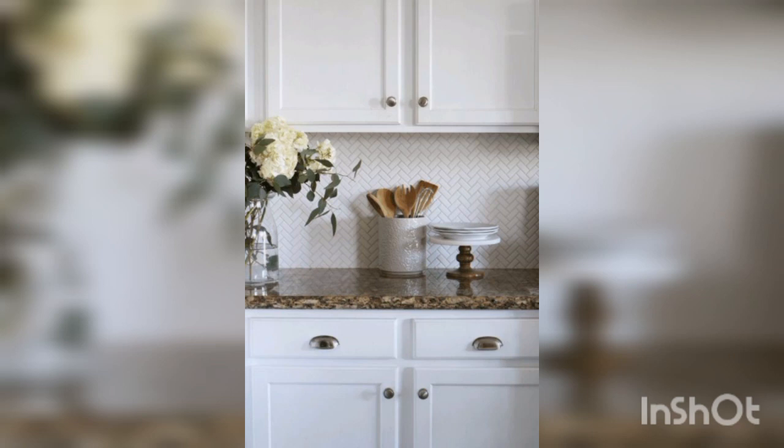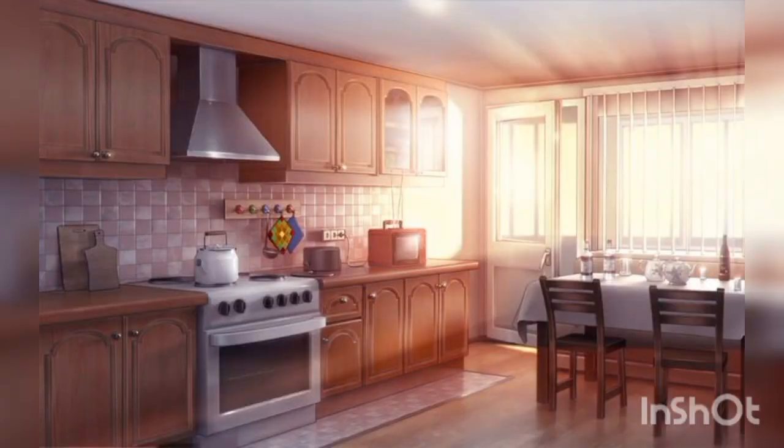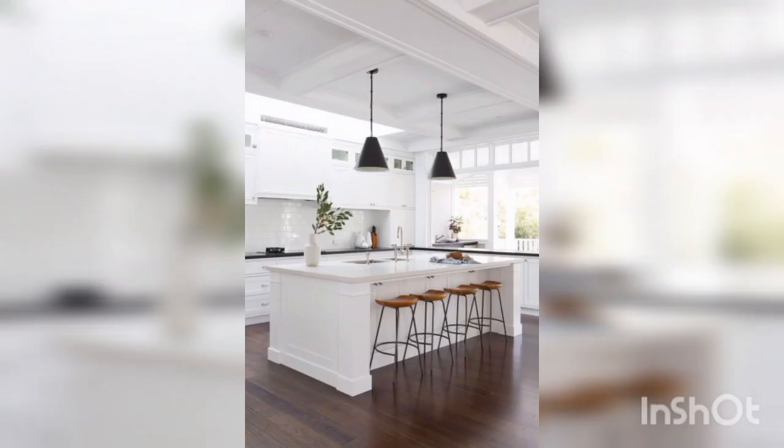Plants bring life to your kitchen by adding greenery. Not only do plants add color and texture, but they also purify the air in your space.